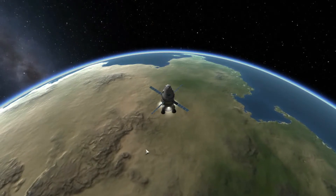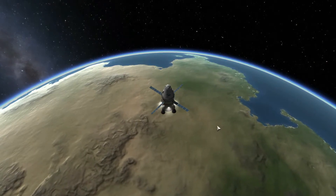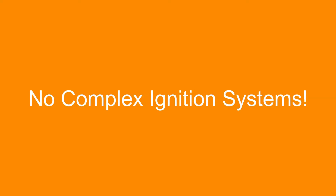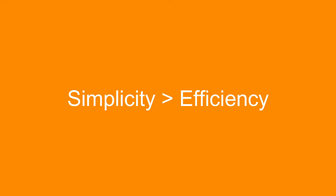Since RCS thrusters need to be lit and relit maybe dozens of times in flight, they must be simple and reliable. They often use hypergolic propellants like monomethyl hydrazine and dinitrogen tetroxide, used on the Apollo service module, or monopropellant like hydrogen peroxide, meaning they don't need complex ignition systems that other engines have that could break in flight. One consequence of this is that reaction control thrusters have a very low specific impulse, but this isn't a big issue since these thrusters are very small and simplicity is more valuable than efficiency in this scenario.